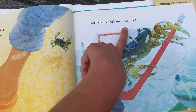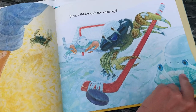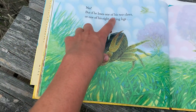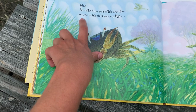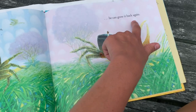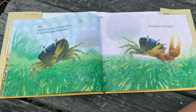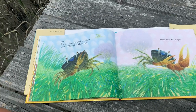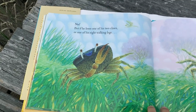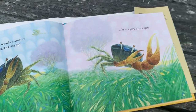Does a Fiddler Crab use a bandage? See all those band-aids? Those are bandages. No, but if he loses one of his two claws or one of his eight walking legs, he can grow it back again. Remember we learned that about the lizard when we read LaGree the Lizard — lizards grow back their tails. So a Fiddler Crab, if he loses one of his eight legs or one of his two claws, he can grow it back again.